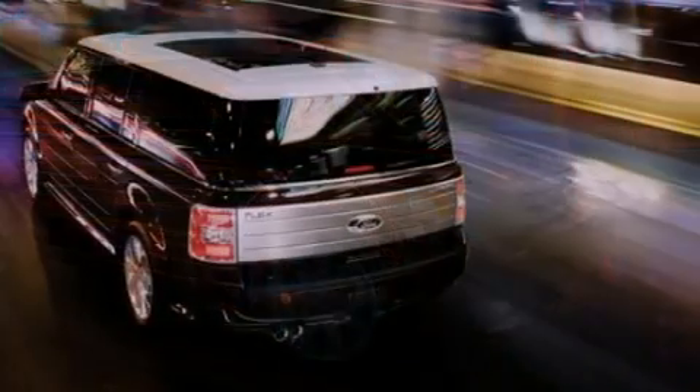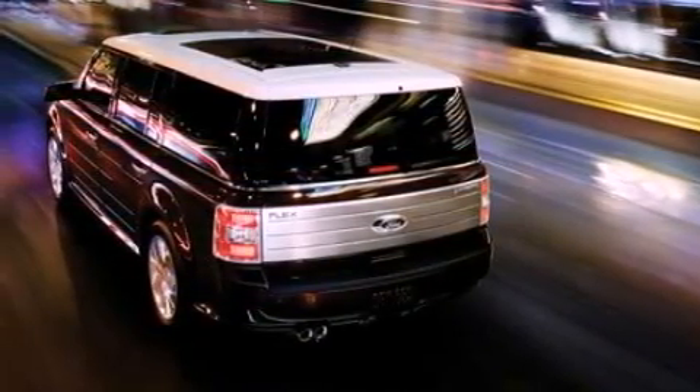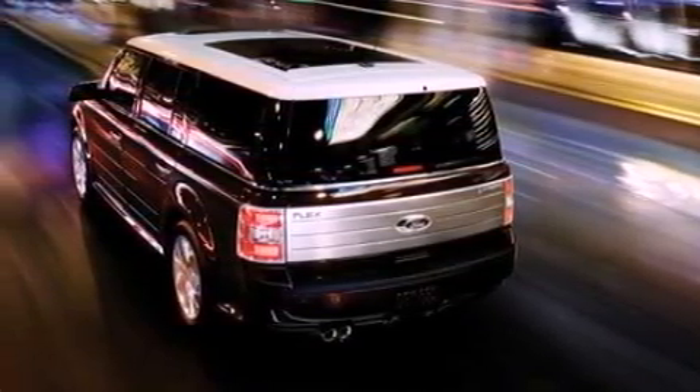Its top features include power-adjustable driver pedals, heated front seats, a DVD player, 12 strategically-positioned speakers, and satellite radio.